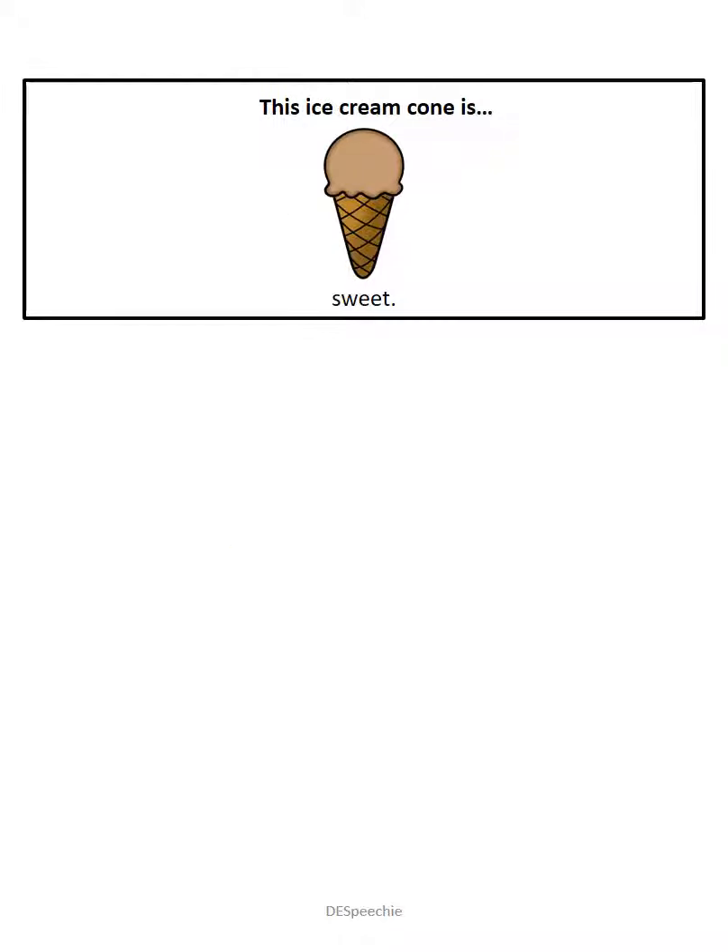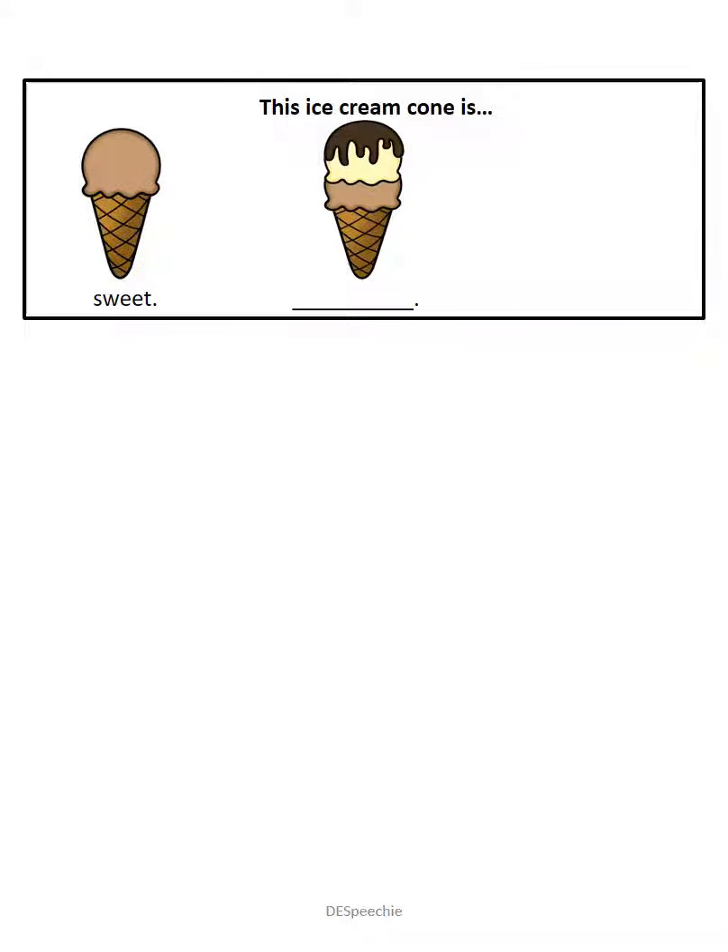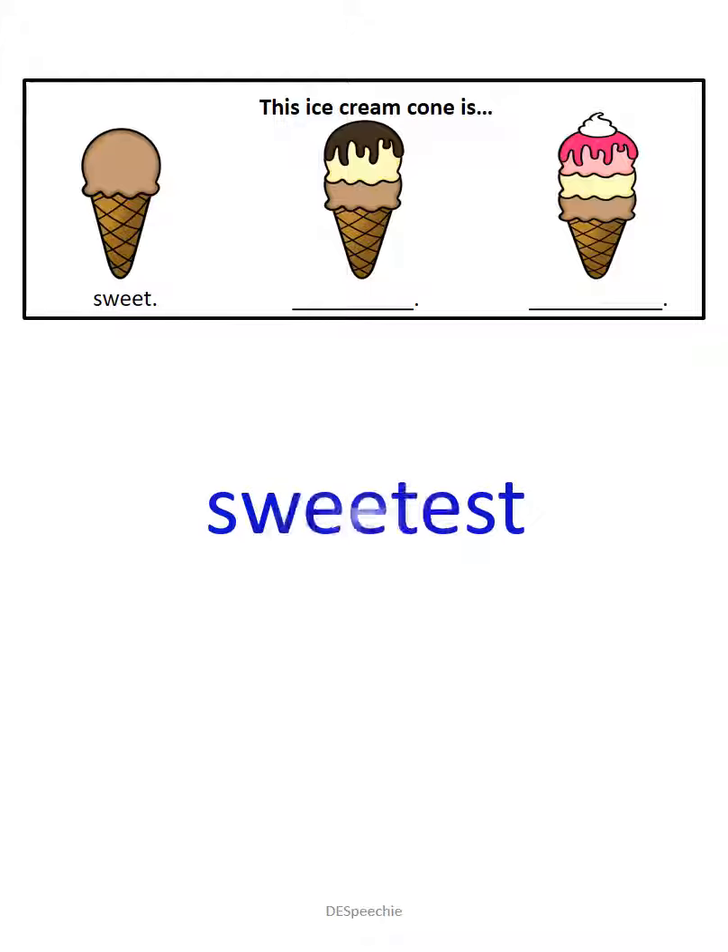This ice cream cone is sweet. This ice cream cone is sweeter. And this ice cream cone is the sweetest.